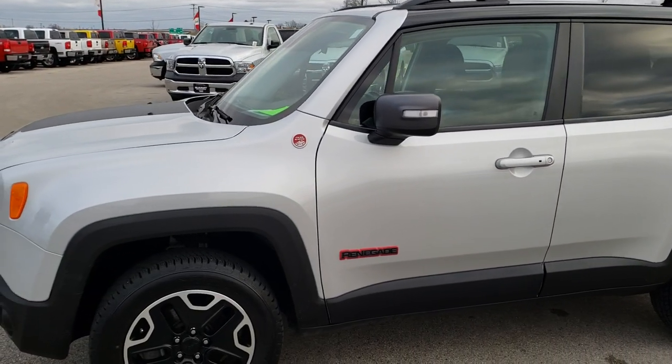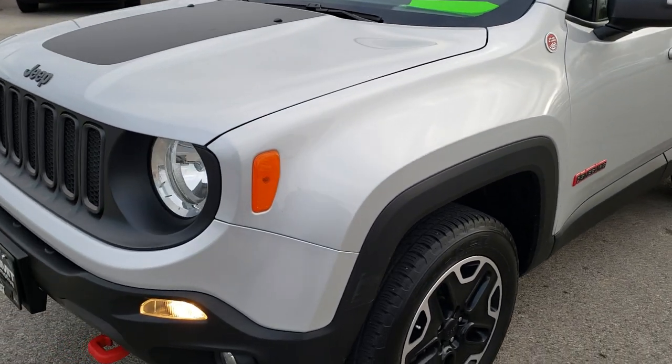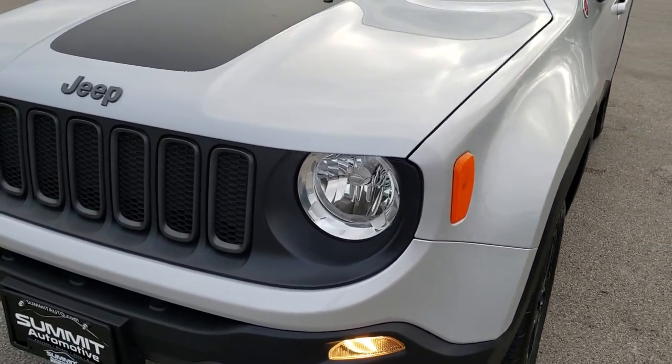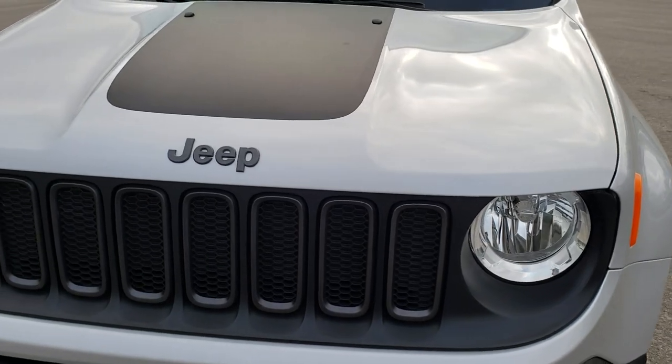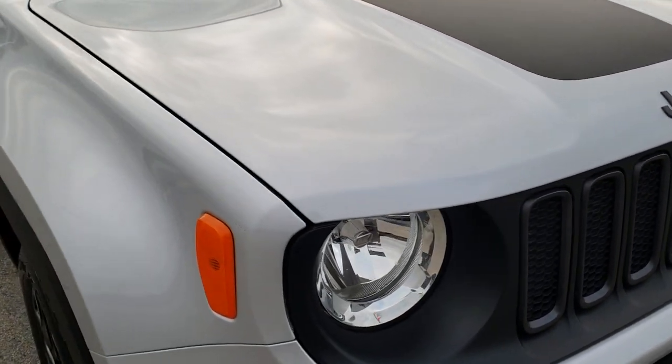This is stock number HA350A. We are here at Summit Automotive in Fond du Lac, Wisconsin, your new and used Jeep headquarters. Today we are taking a look at this super clean 2016 Jeep Renegade Trailhawk.